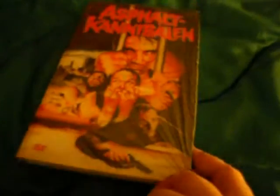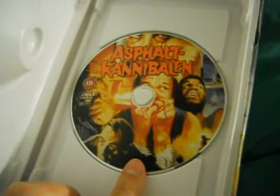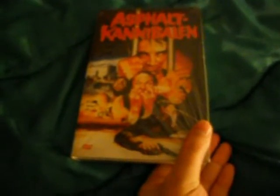This is Antonio Margarete's Cannibal Apocalypse, starring John Saxon — on Retro Film in a large hard box.